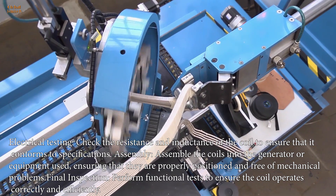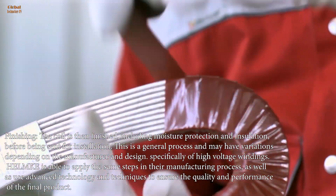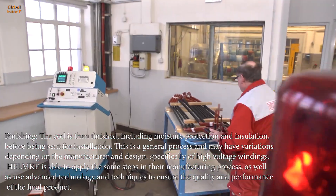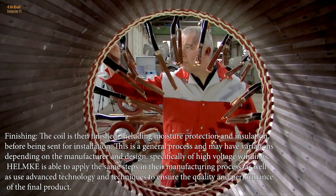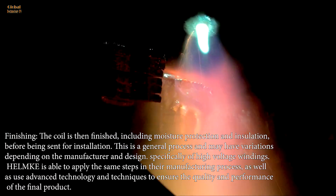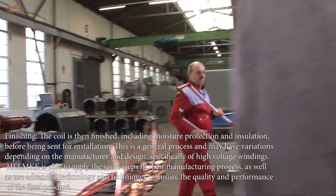Final inspection: perform functional tests to ensure the coil operates correctly and efficiently. Finishing: the coil is then finished, including moisture protection and insulation, before being sent for installation. This is a general process and may have variations depending on the manufacturer and design, specifically of high voltage windings. Helmke is able to apply the same steps in their manufacturing process, as well as use advanced technology and techniques to ensure the quality and performance of the final product.